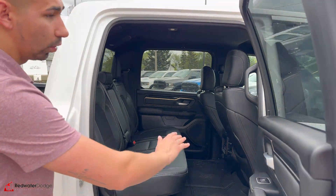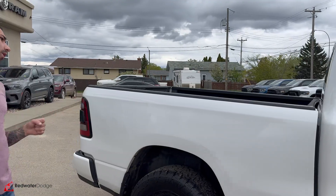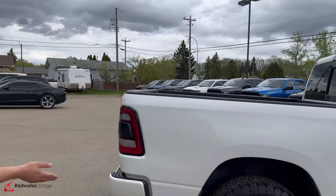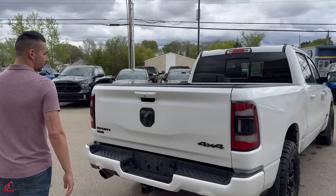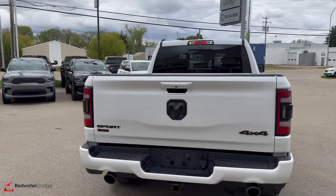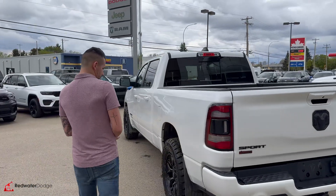It has a 60/40 bench with a flat floor, all-weather mats, power everything, full leather, and a rear sliding window. The six-and-a-half-foot box is the largest box available on half-tons, and it comes with a spray-in bed liner. Dual exhaust as well.